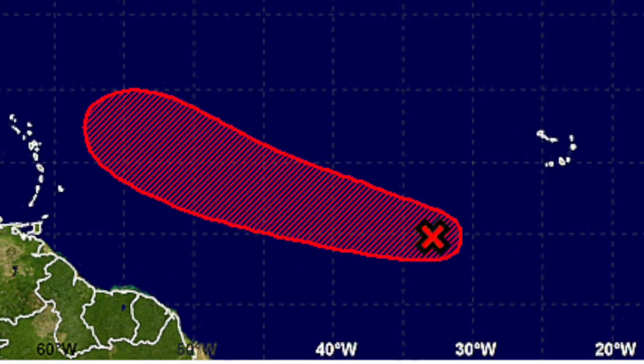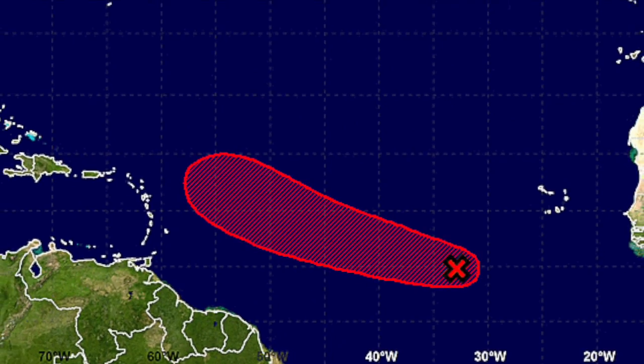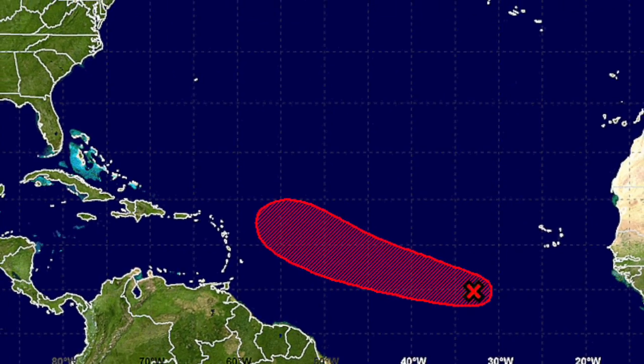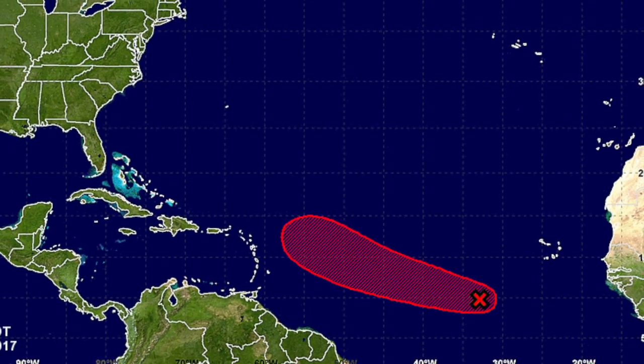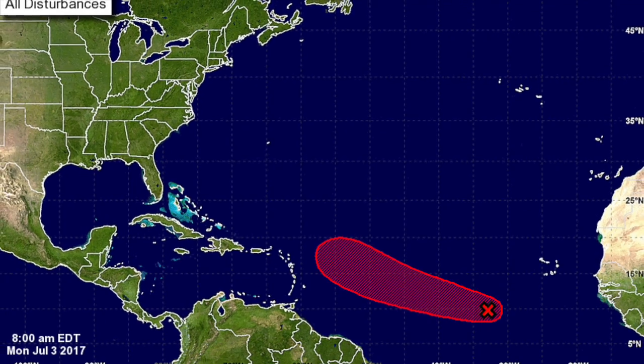One more thing before I toss it to Mari — I wanted to take a quick peek at the tropics. We have Invest 94 developing off the coast of Africa, and it looks like at its current track it is heading towards the Gulf of Mexico, so we will keep our eyes on that. All right, Mari. Thanks, Jake.